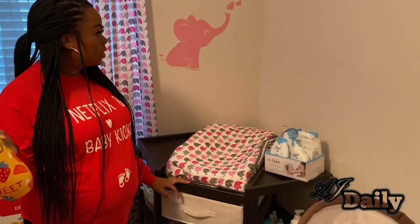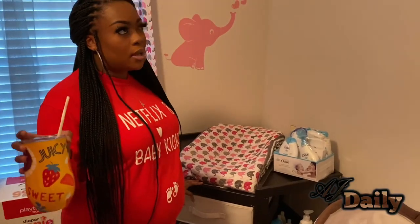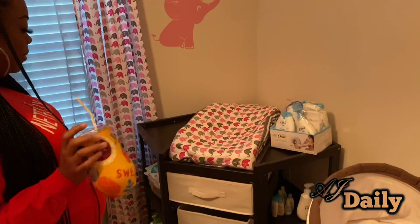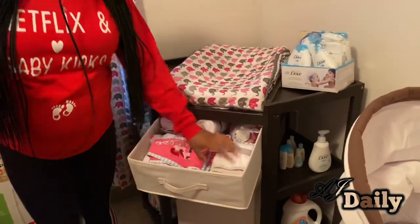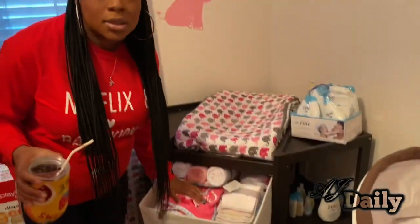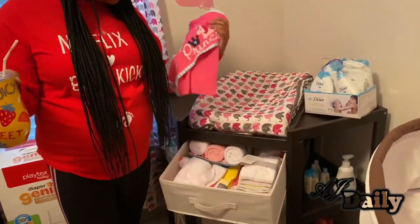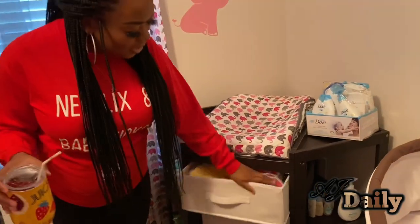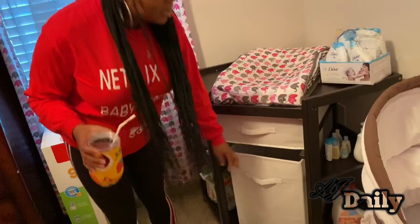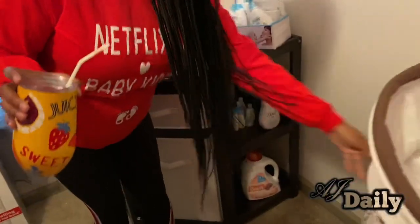Her changing table — I think we got this from Bed Bath & Beyond. It was on my registry, then it sold out, and we found it at Bed Bath & Beyond. I'll link it down below. And here are her bath towels — we are done with bath stuff, y'all. She has tons of towels and washcloths. At the bottom this will be one of her dirty clothes hampers — the one that came with the changing table.